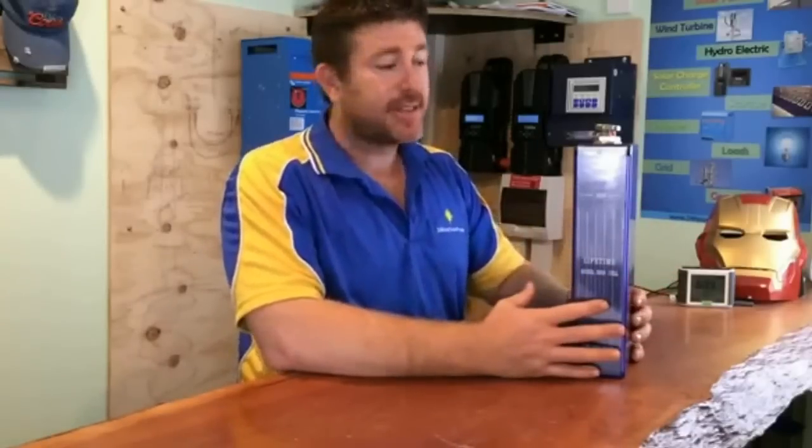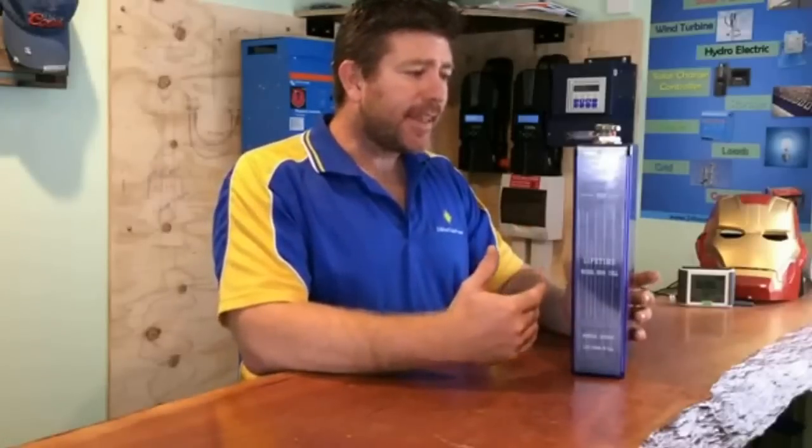With these batteries, you can't undercharge them and you can't overcharge them in a damaging way. The reason they haven't been so popular is they actually don't work with standard inverters or solar charge controllers, since most solar charge controllers worldwide are designed to run lead-acid batteries, as that's been the most popular battery technology.